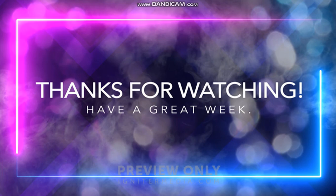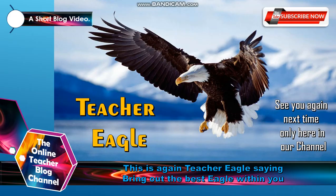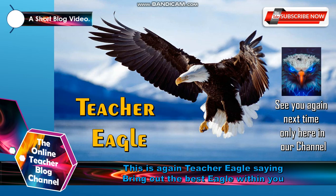Thanks for watching and have a great week. This is again the Online Teacher Blog. From the book of John, chapter 10, verses 22 to 42 — Jesus said, I am the Son of God. To Jesus the Son of God be all the glory, majesty, dominion, and authority both now and forever. This is again Teacher Eagle saying: bring out the best eagle within you. See you again next time only here in our channel. Bye! God bless. See you next time.